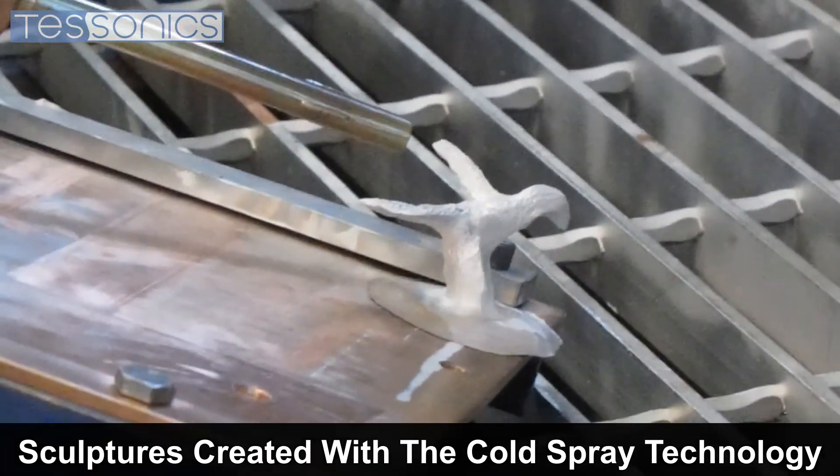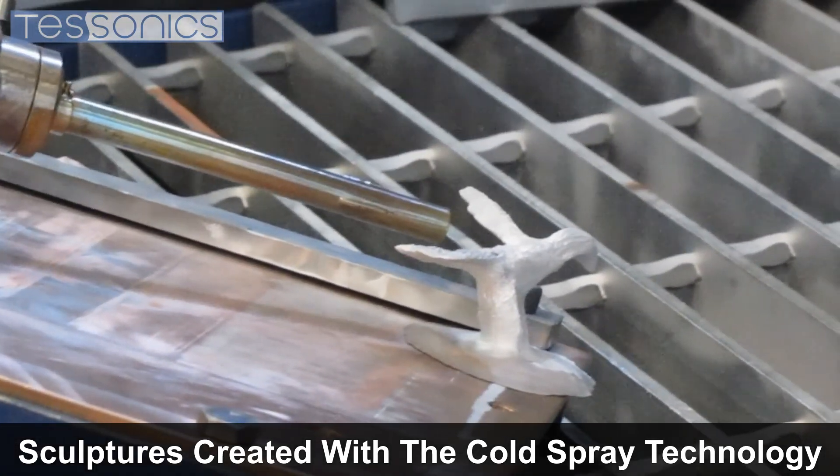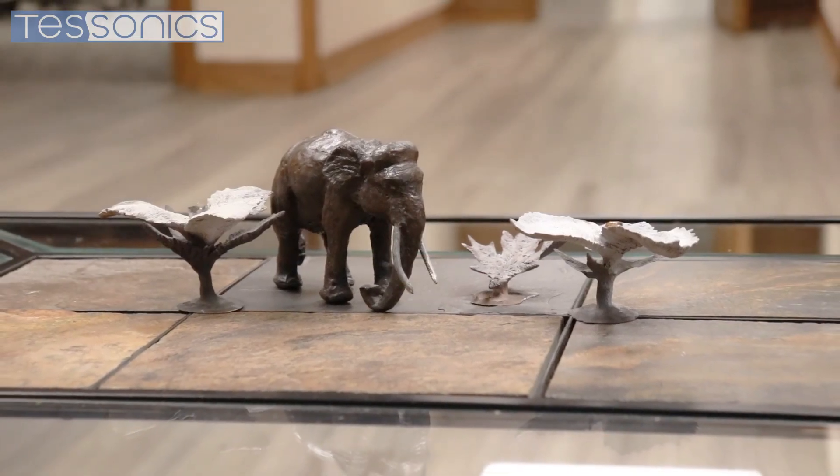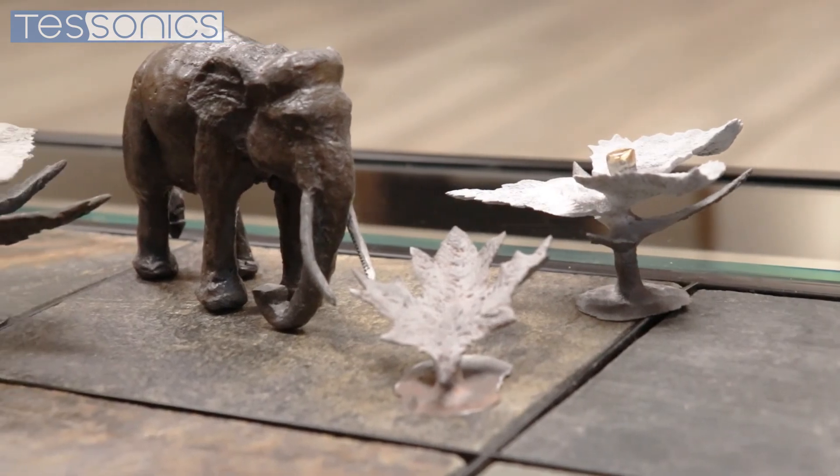This technology isn't only reserved for industrial applications. With a little bit of creativity and an artist's eye, stunning, high detail sculptures can be crafted.